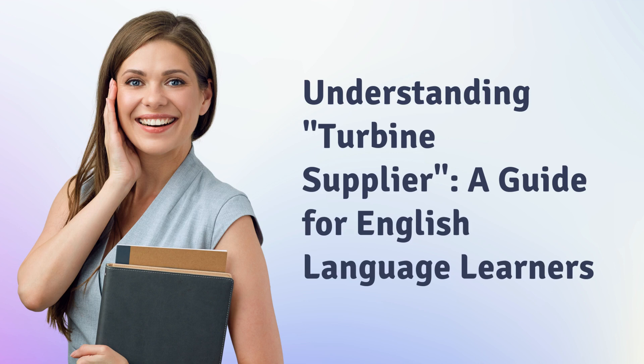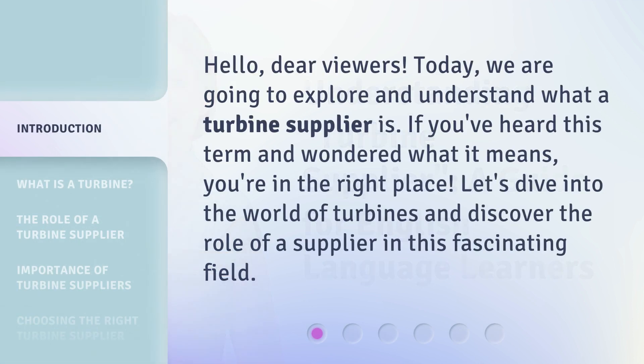Understanding Turbine Supplier: a guide for English language learners. Hello, dear viewers. Today, we are going to explore and understand what a turbine supplier is. If you've heard this term and wondered what it means, you're in the right place. Let's dive into the world of turbines and discover the role of a supplier in this fascinating field.